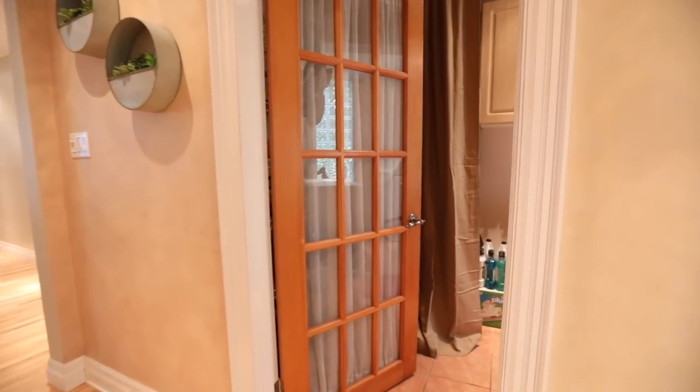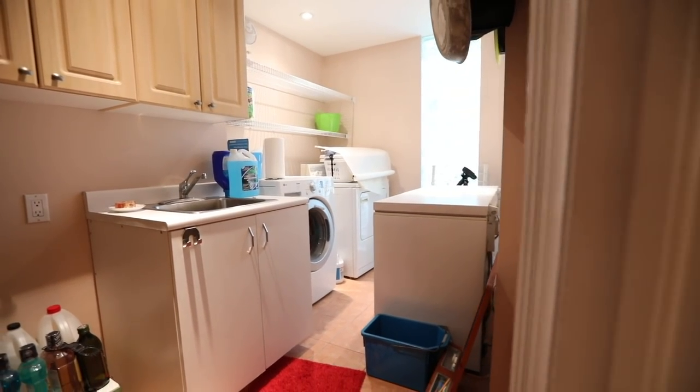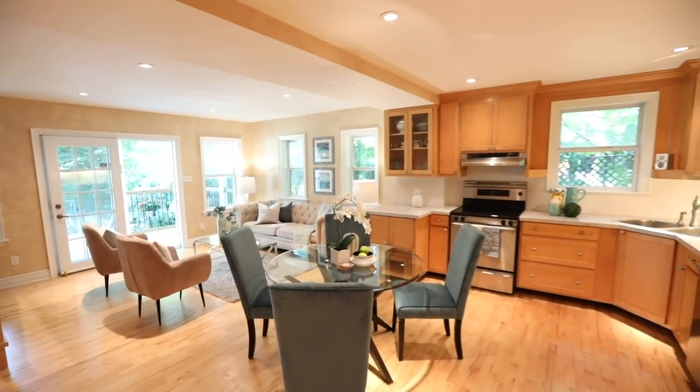Just off the kitchen, and through a French door entry, is the laundry room, which has ceramic flooring, washer and dryer, as well as cabinetry storage, while an open riser hardwood staircase carries to an upper level loft, which is the dedicated master suite.